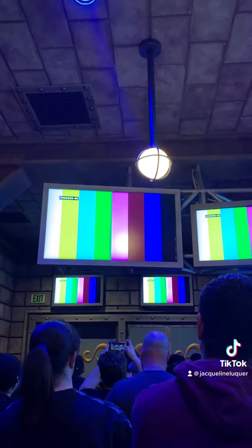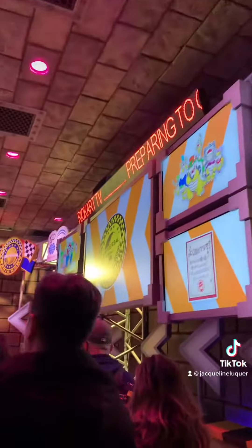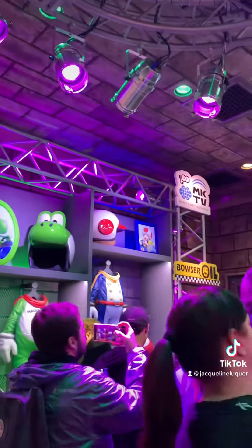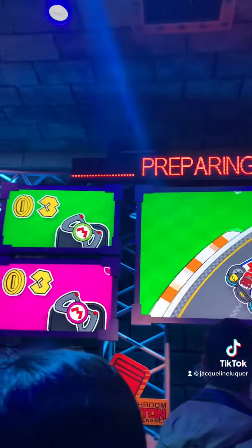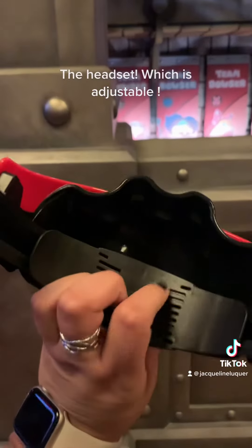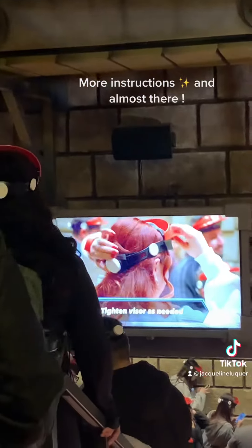I don't know if you guys are ready for this. Are you ready for this? All right, doors are open. The pre-show is important so you can learn how to play. The headset is adjustable. More instructions and almost there.